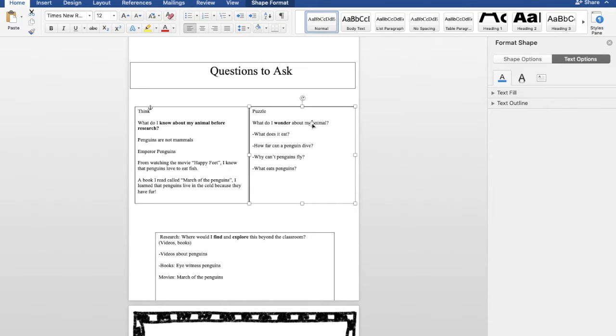I want to puzzle and ask you — what do I wonder about my animal? Here are some questions I want to ask myself and explore. What does it eat? How far can a penguin dive? Why can't penguins fly? What eats penguins? These are some great questions, boys and girls. I want you to ask deeper than just saying where does a penguin live or where is Antarctica. We want to look at questions that we cannot solve on our own, but using other resources like books and movies. Because as scientists, we have to go deeper in the learning.